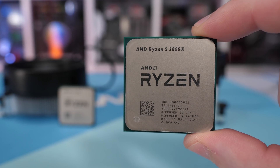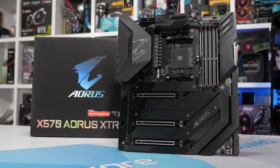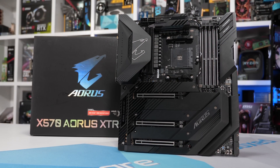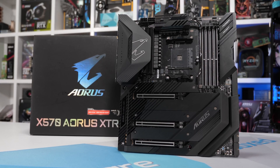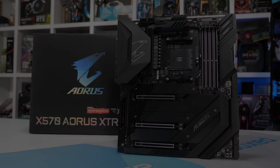Both CPUs have been tested on the Gigabyte X570 Aorus Extreme with 16GB of G-Skill Flare X DDR4-3200 CL14 memory, and the graphics card of choice for this CPU test is the GeForce RTX 2080 Ti. Let's get into the numbers.